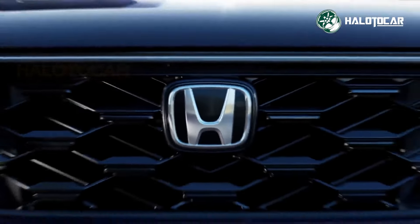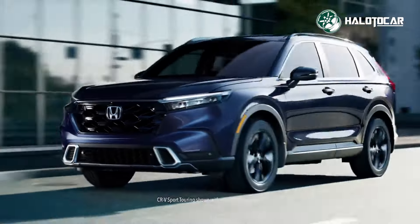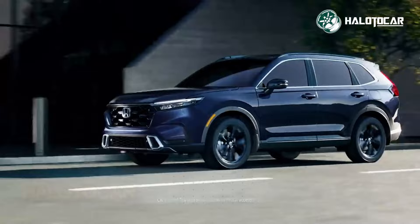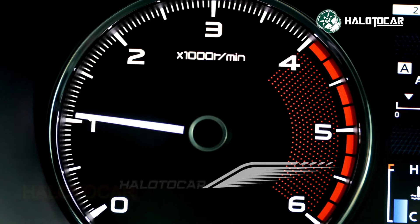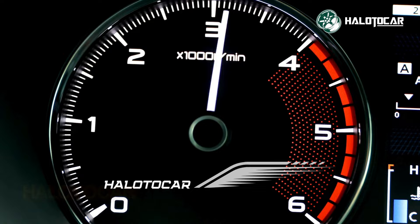Hello everyone and welcome to Heloto Car, your go-to destination for all things related to cars, from reviews to tips and tricks. Buckle up as we embark on thrilling journeys through the world of automobiles.